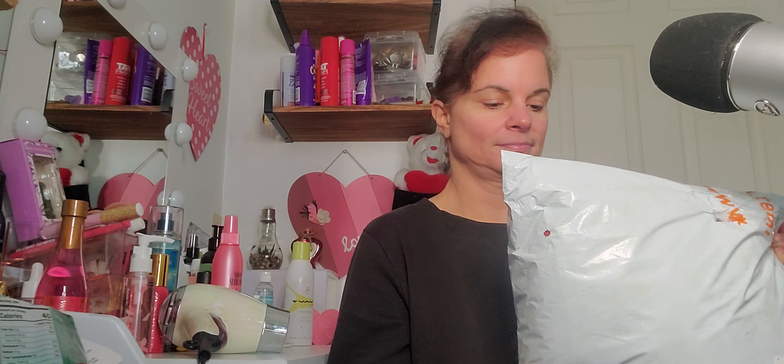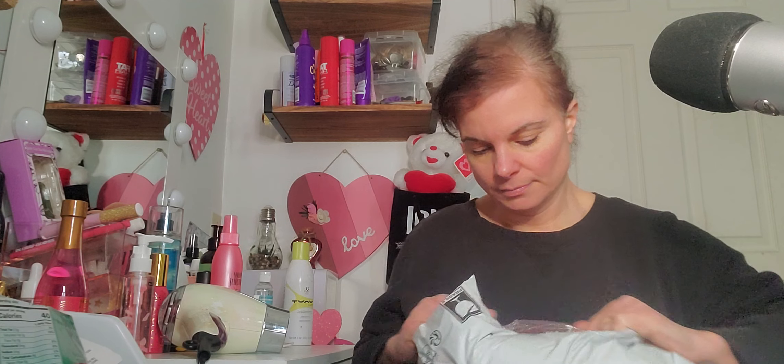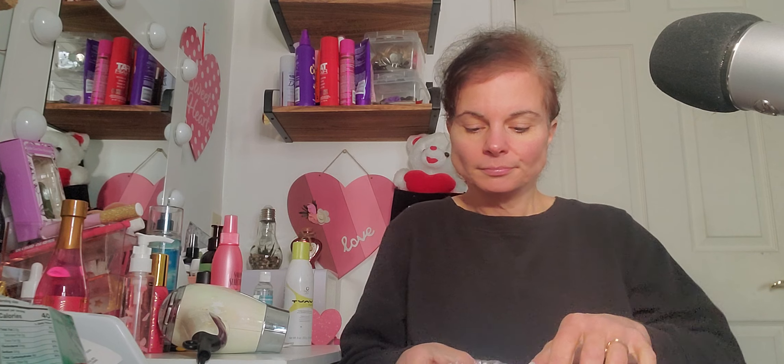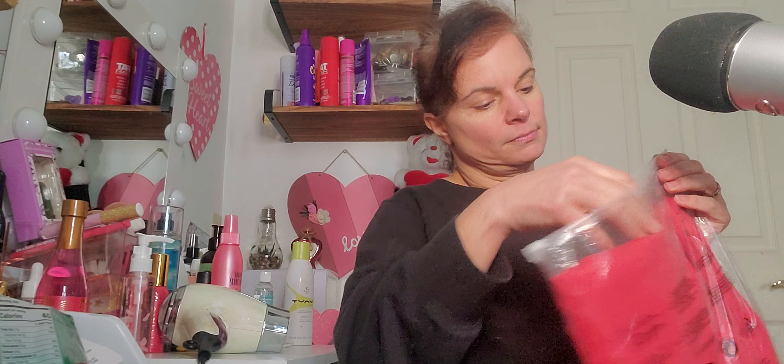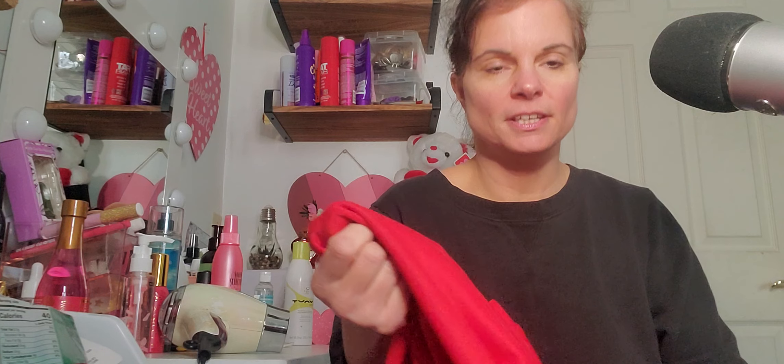Let's open it and find out what's inside. Okay, the first thing I have is a red hoodie. It's not thick — it's kind of thin. So it's not fleece-lined. I was hoping it was fleece-lined, but it's not.